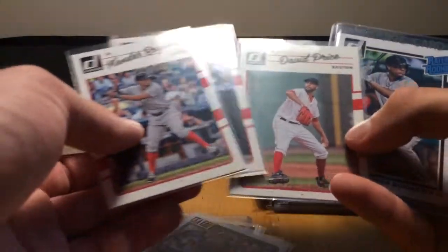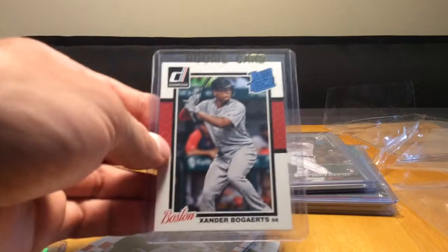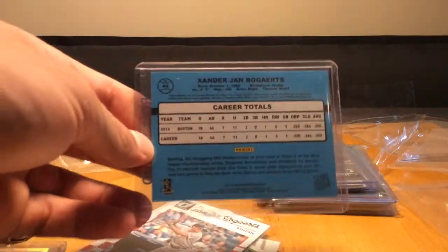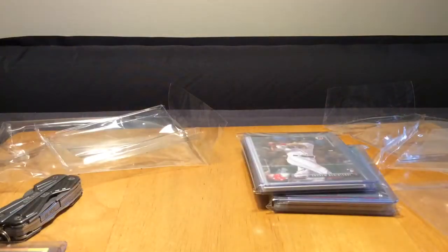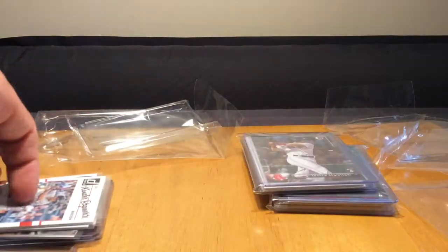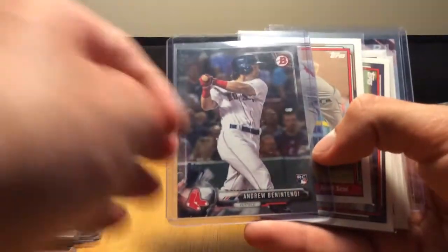Here's a Mookie Betts from Donruss this year. Bogaerts and Bradley Jr., and David Price - all from this year's Donruss. And then a Rated Rookie of Xander Bogaerts from 2014 Donruss - that's a cool one. I'm not sure if I had a Bogaerts rookie. I had started to downsize my baseball collection a little bit, then I just started to get back into baseball and now the PC is blowing up right here.